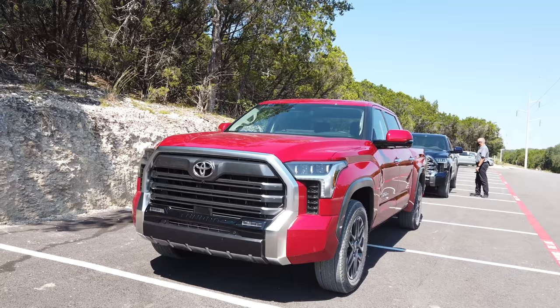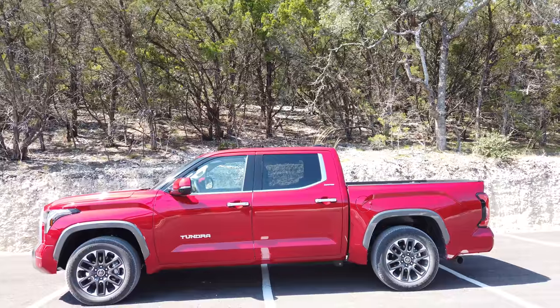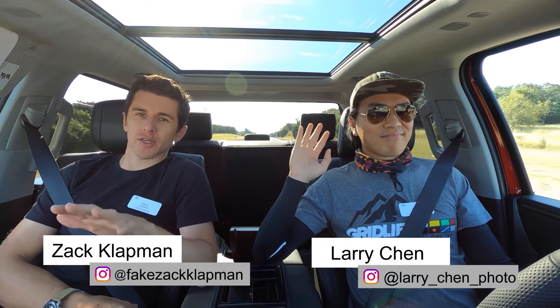Hello everybody, welcome to the new 2022 Toyota Tundra. This is the Tundra Limited and I'm here with the amazingly talented, professional-friendly, and Tundra-knowledgeable Larry Chen of Larry Chen Photo.